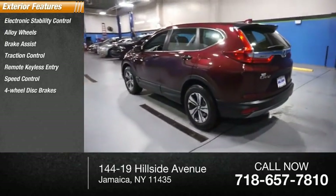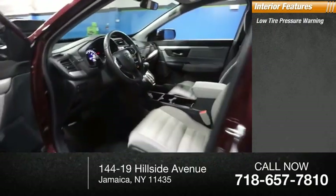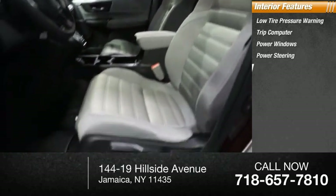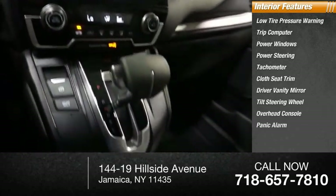Four-wheel disc brakes, rear window defroster, rear window wiper. Inside you'll find low tire pressure warning, trip computer, power windows, power steering, tachometer, cloth seat trim, driver vanity mirror, tilt steering wheel, overhead console, and panic alarm.